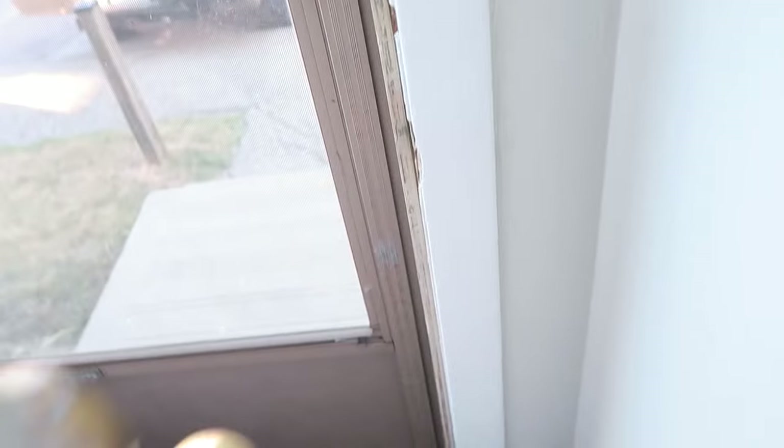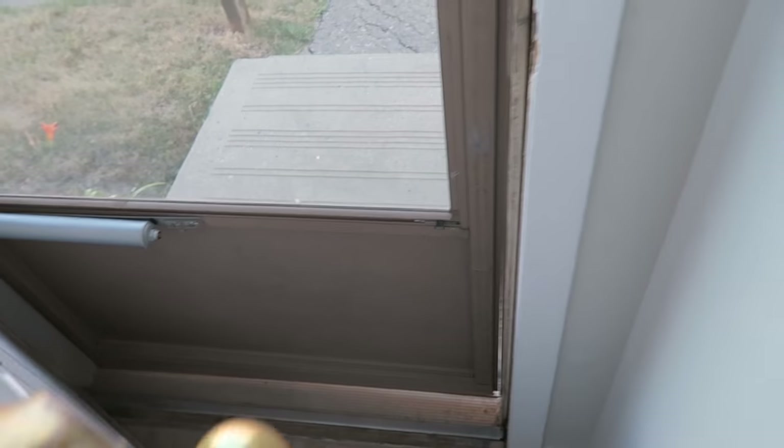Hi guys, welcome to our new house tour! This is the front door — we're very lucky we have a screen door now, which is nice. You come in and we go over here.